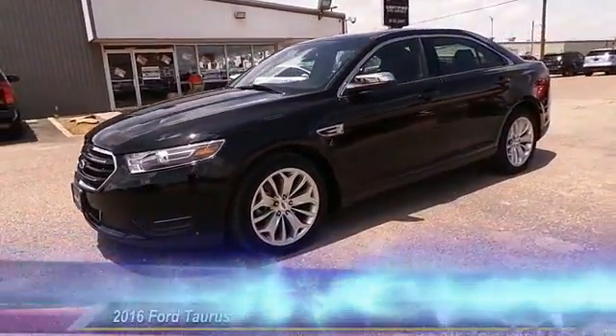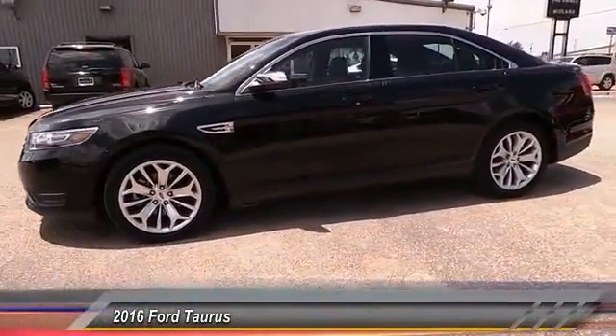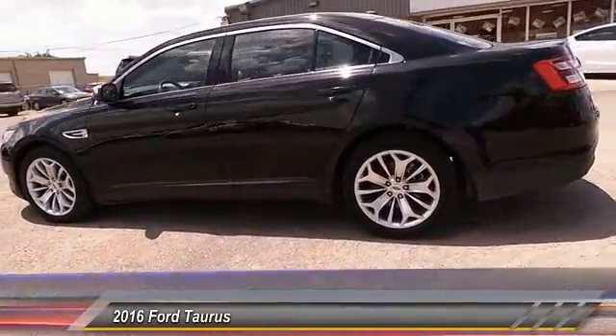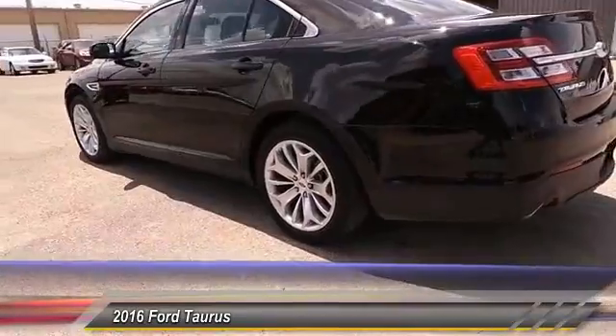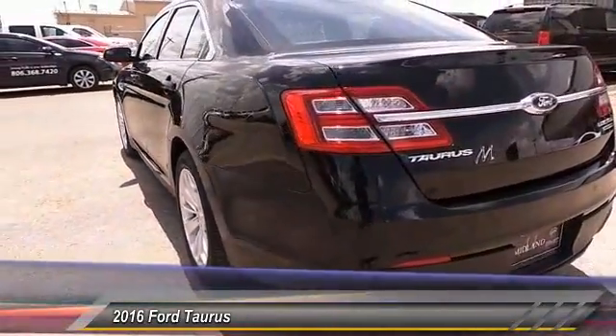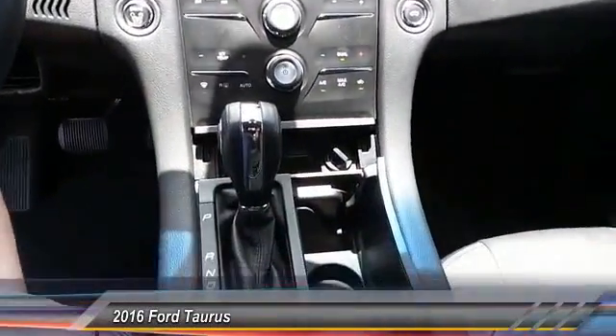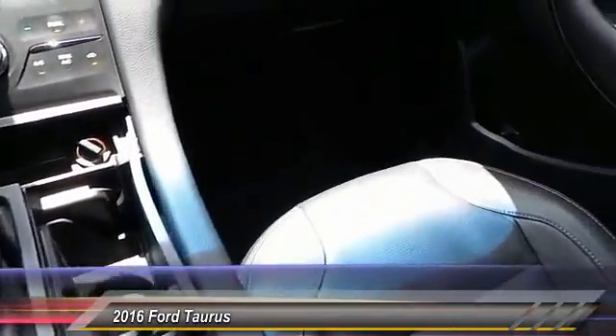The 2016 Ford Taurus. This is it. Crafted by an obsessive engineering and design team, the Taurus was created to compete with some of the world's best. This vehicle has less than 25,000 miles. Here are some of this vehicle's great options.